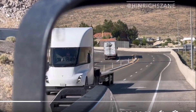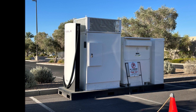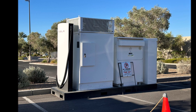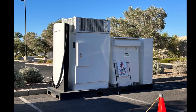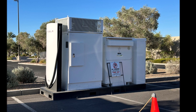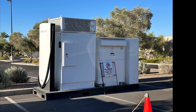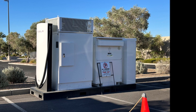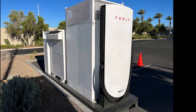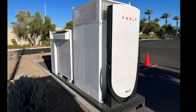The comment raises concerns about range anxiety and the availability of recharging options in remote areas. The Tesla Semi's battery pack is estimated to be around 900 kilowatt-hours, giving it a substantial range. Additionally, Tesla has been actively expanding its Supercharger network, which includes high-speed charging stations across various locations. This network's expansion could alleviate range anxiety by providing convenient charging options even in remote areas.